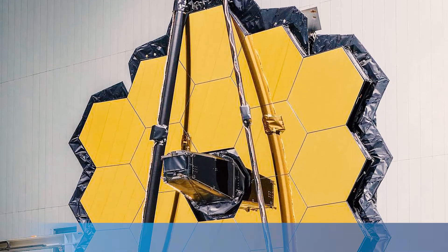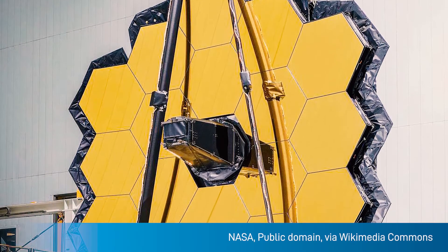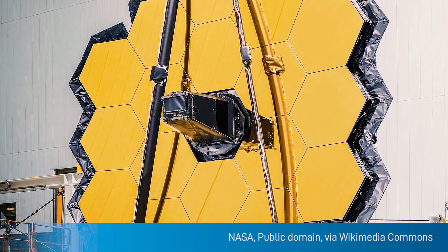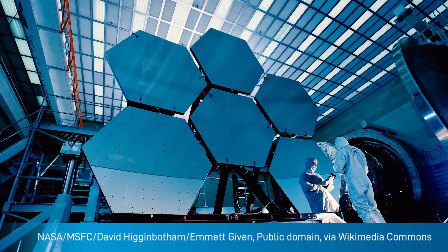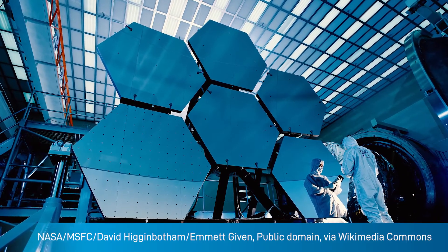If you look at the James Webb Telescope, it's a very unique device. There are 18 hexagonal mirrors that make up the primary optical element. Those mirrors have to be carefully qualified and calibrated so that you can get known good images out of it.